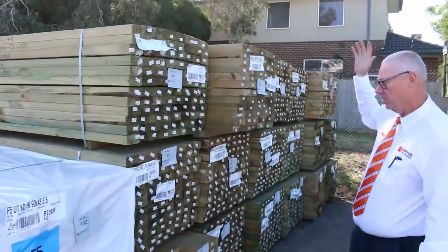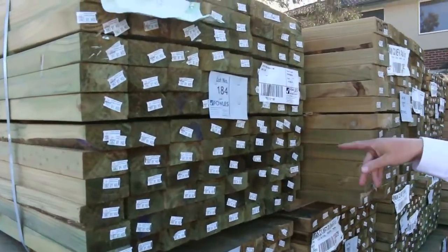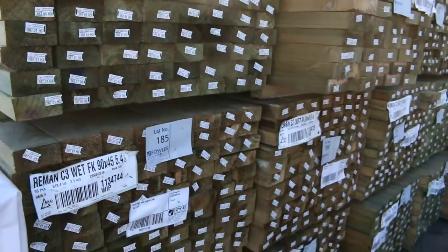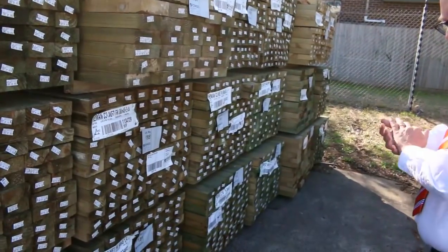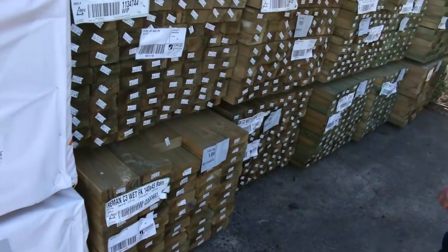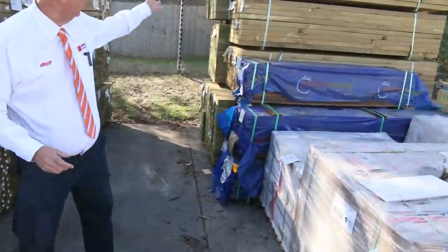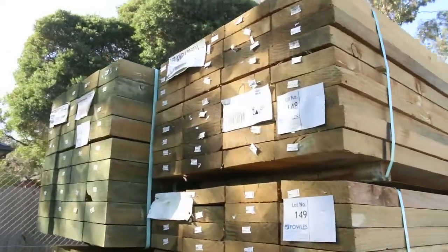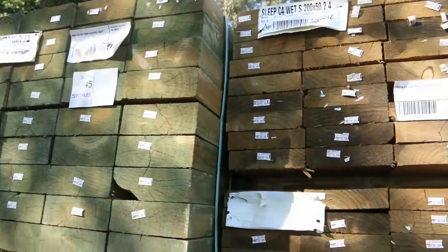I've had a beautiful load of treated pine delivered here — nice long length material. Quite a few packs of the 90 by 45 treated 5.4 long, also a number of packs of the 140 by 45, a lot of those in six metre packs. I've also got some treated pine sleepers — 200 by 50 and 200 by 75.